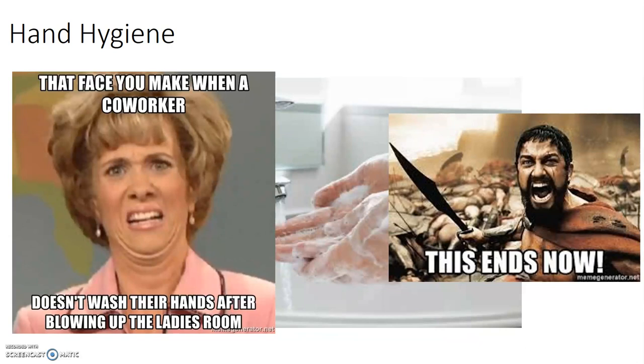It is always appropriate to approach someone and ask them to wash their hands again, even if you're not sure if they did it in the first place. Their response should always be, thanks, will do. Anything else is totally against our safety culture here at IU and should be escalated to the appropriate authorities.